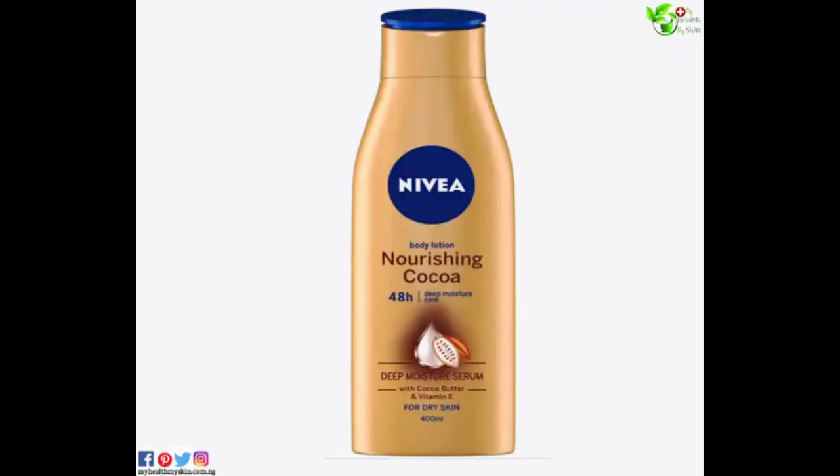The next product is Nivea Nourishing Cocoa. It's affordable and has a light cocoa scent that fades with time. It keeps the skin from getting dry — it's really moisturizing and hydrates the skin. Please don't use it on your face though, as it can break you out.